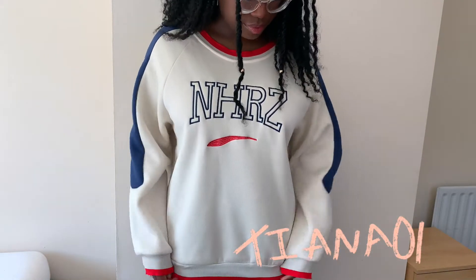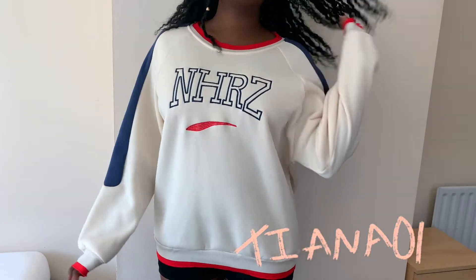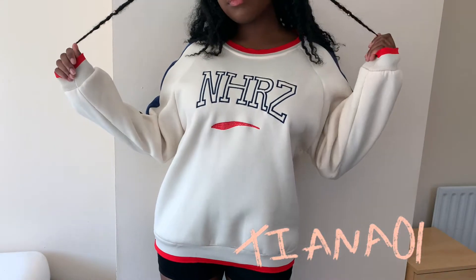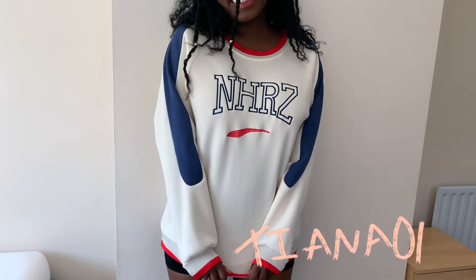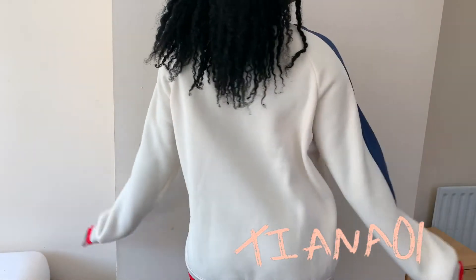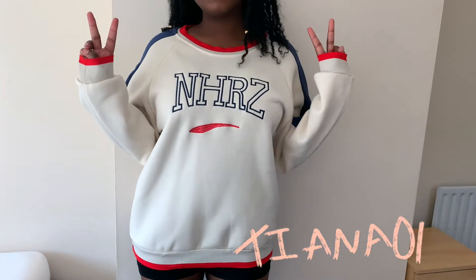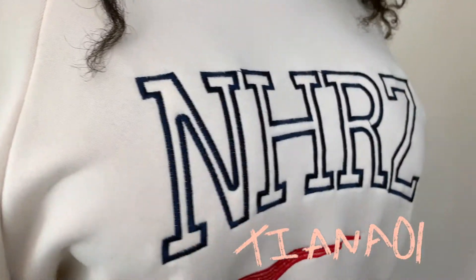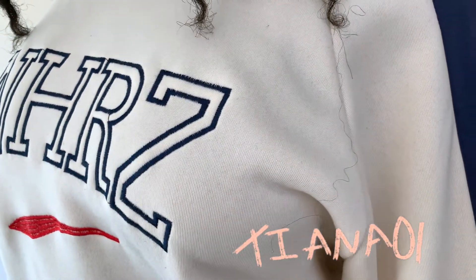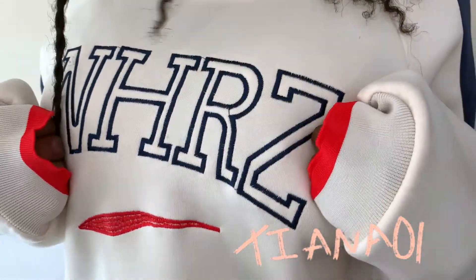This jumper is so comfy - I don't know how to explain the material, it's really soft on the inside, sort of spongy but it's like clothing material. The back is just plain and then the front has this logo on it - I think they're just random letters, I hope they are and there's no hidden meaning, but I really like it.